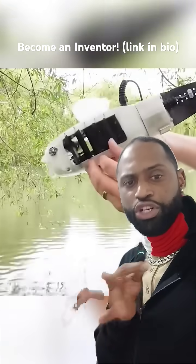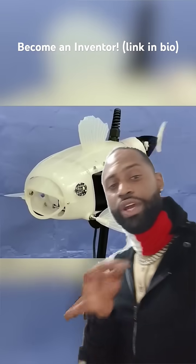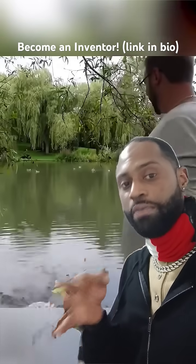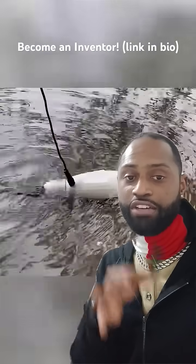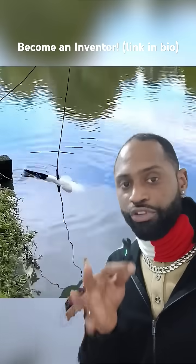Biomimicry involves the reproduction of natural processes that happen in nature. The way God designed the world, we say, is best. So we mimic those designs in our products. When you see remote control planes where the wings are flapping, or fish where the tails are swinging, that is biomimicry.